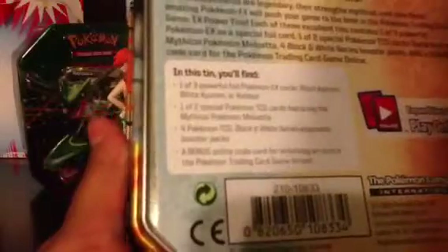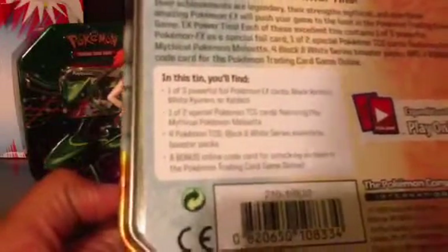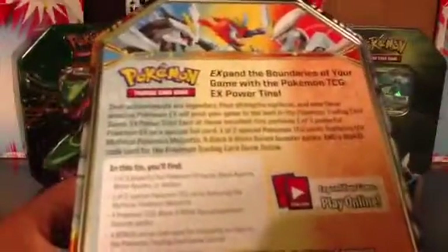This sticker is good for something. I'll get one of three foil Pokémon EX, a Meloetta, four Pokémon TCG booster packs, and a bonus online code. It doesn't really look like it's scratched — it actually looks pretty good. I'll show you guys — you can pause it and read it. I'm not a very good reader so I won't read it all, so let's get it open.